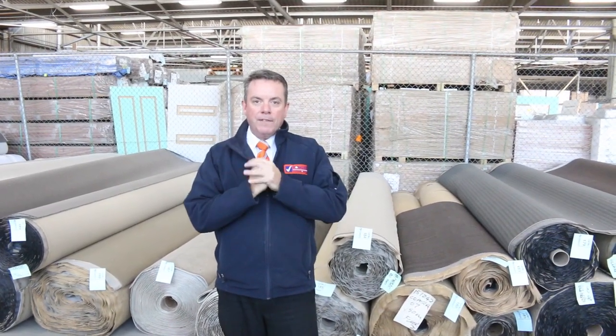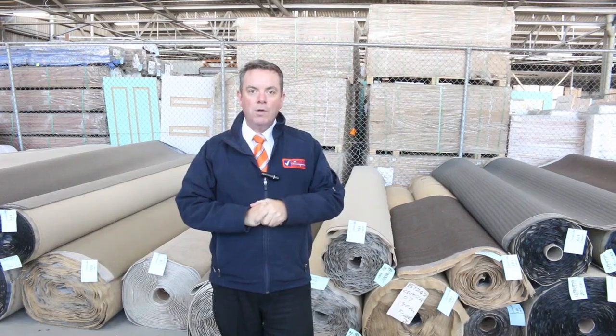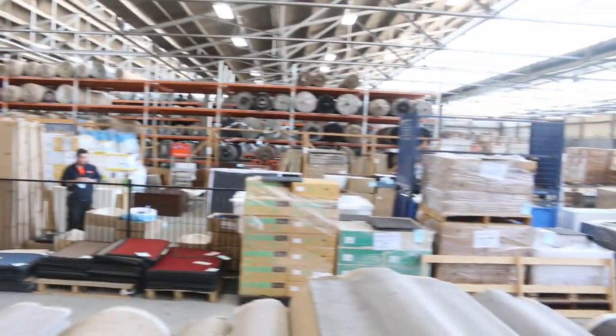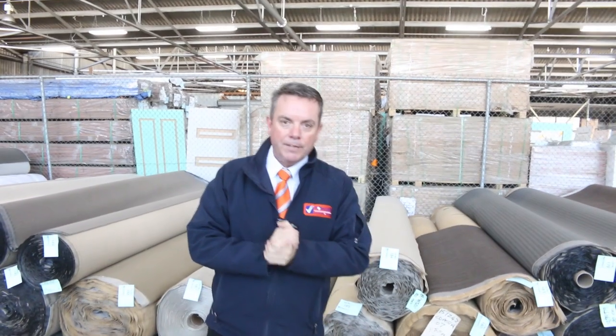So as you can see it's going to be a massive day. We kick off at 10am and you can come in any time from 8 o'clock to have a look. We also have our other two auctions — a Timber Auction over the back with all sorts of timber building materials, and Home Renewal also kicking off at 10 o'clock. Have a look at their videos for full details. Thanks for watching and I hope to see you on auction day!